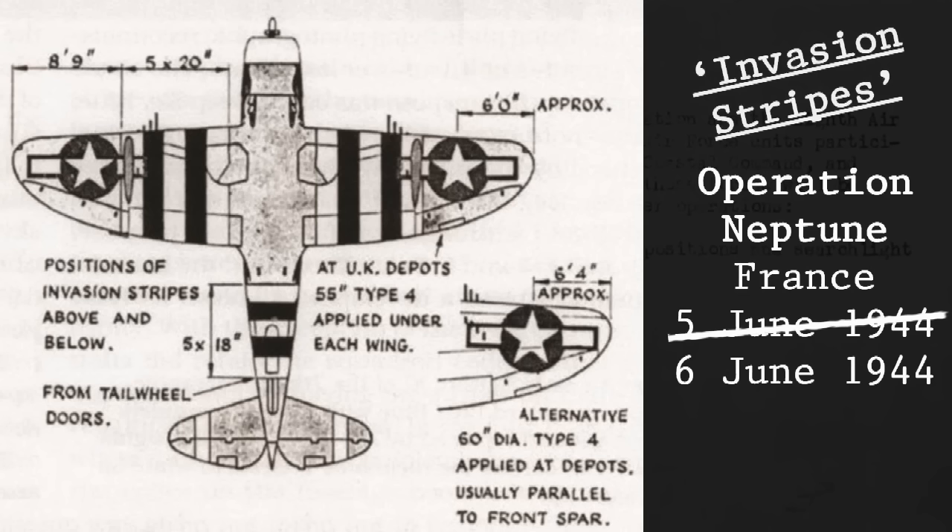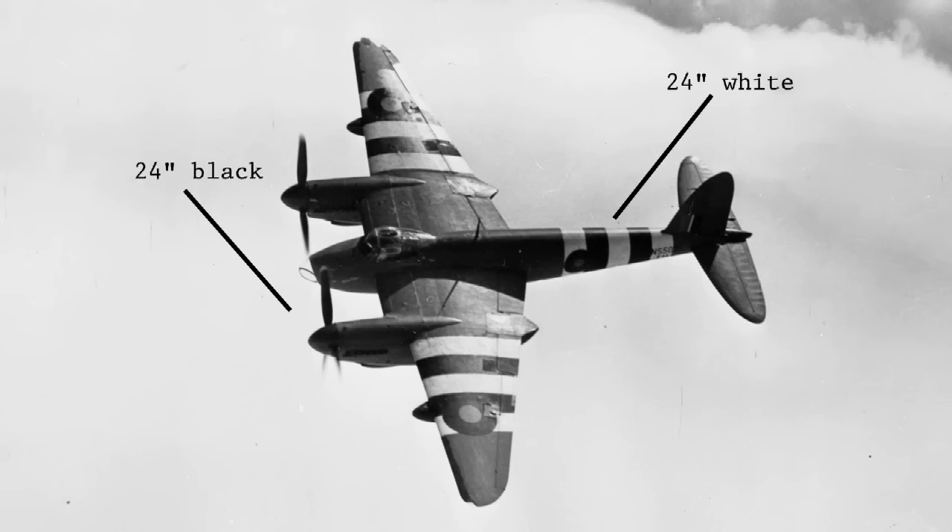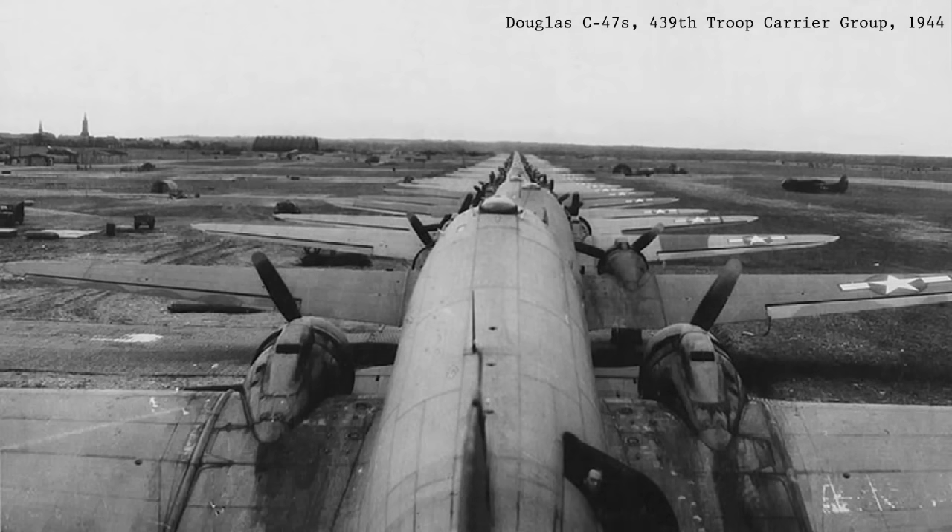Allied planners opted for perhaps the lowest-tech solution of all: paint. Just before the Normandy landings, they decided that every single aircraft in the invasion force would be painted with what we now call invasion stripes. Fighter aircraft would get 18-inch black and white stripes — two black stripes on the fuselage and on the wings, and three white stripes on the fuselage and on the wings. Larger twin-engine aircraft would get the same stripe pattern but larger: 24 inches black, 24 inches white. But in order to keep the invasion stripes secret, Allied planners elected to not tell anyone until the very last minute.